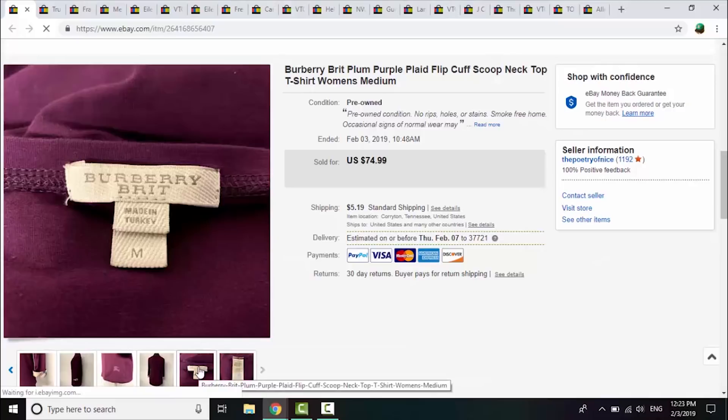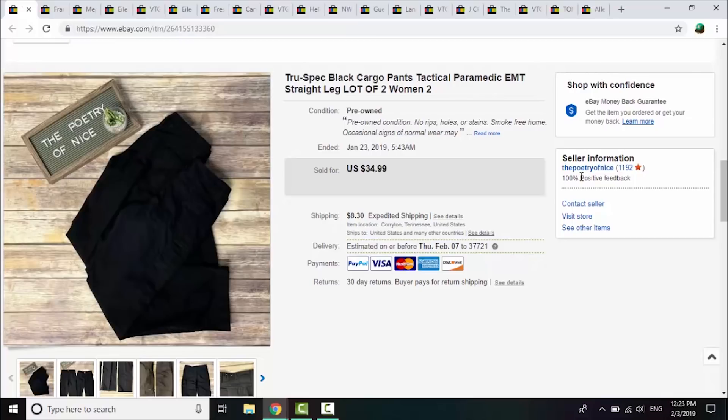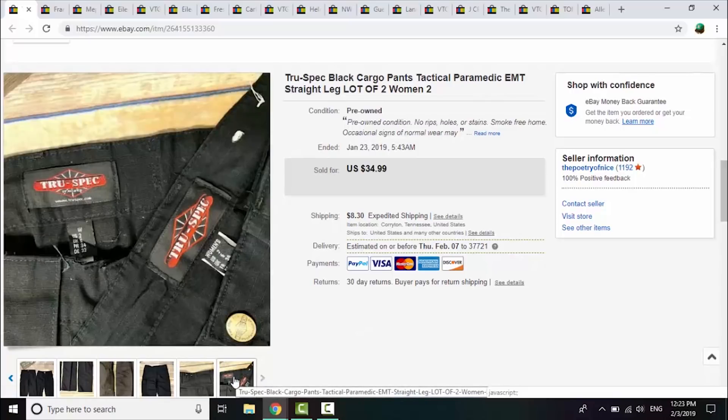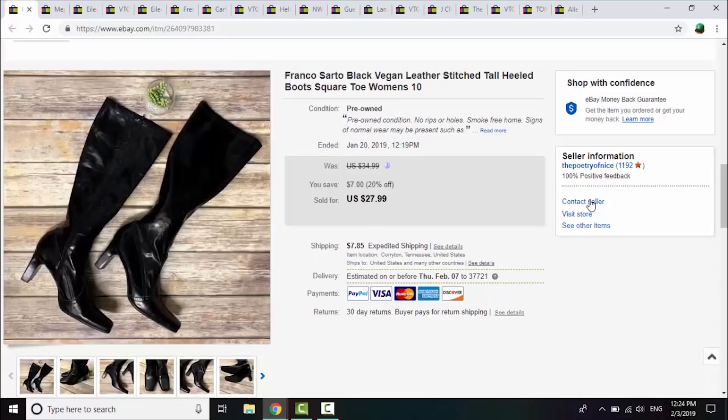Next up, these got paid for — I mentioned them in a haul video. The brand is True Spec. There's a lot of two here and I got them for 50 cents a piece at a rummage sale, so a dollar total. They sold for a best offer of $28 plus shipping. They're almost like first responder or EMT uniform pants — cargo pockets, women's sizing — and they sold within the same day of listing, so I was happy with that.